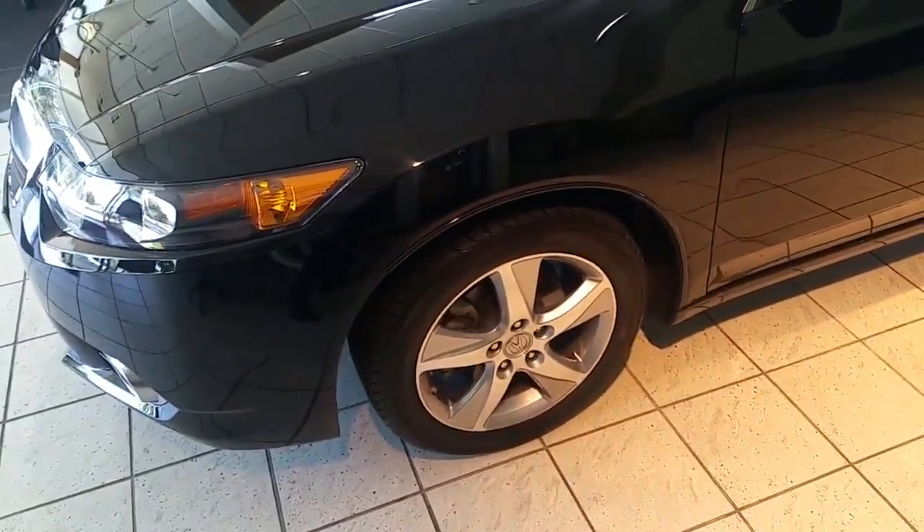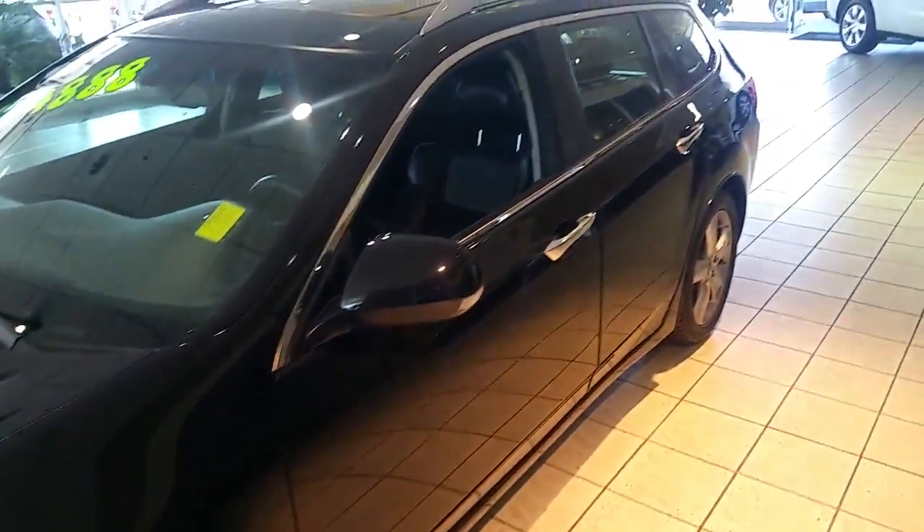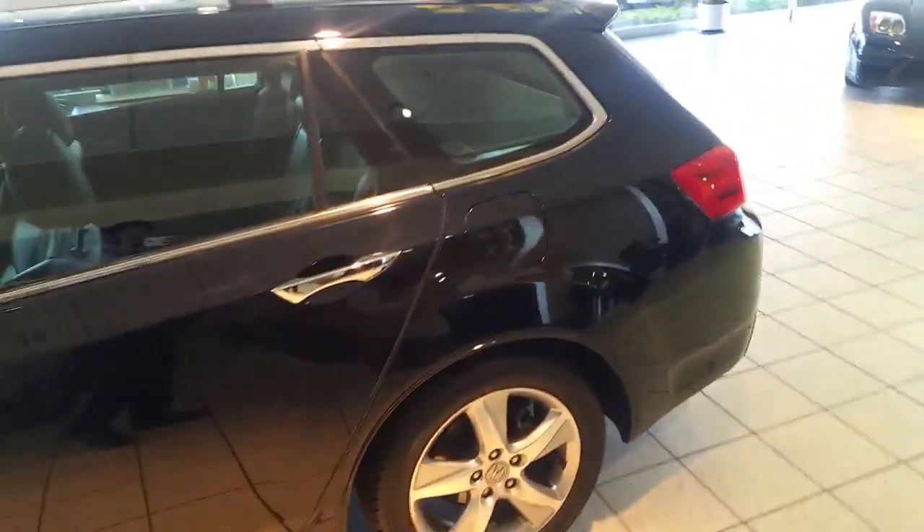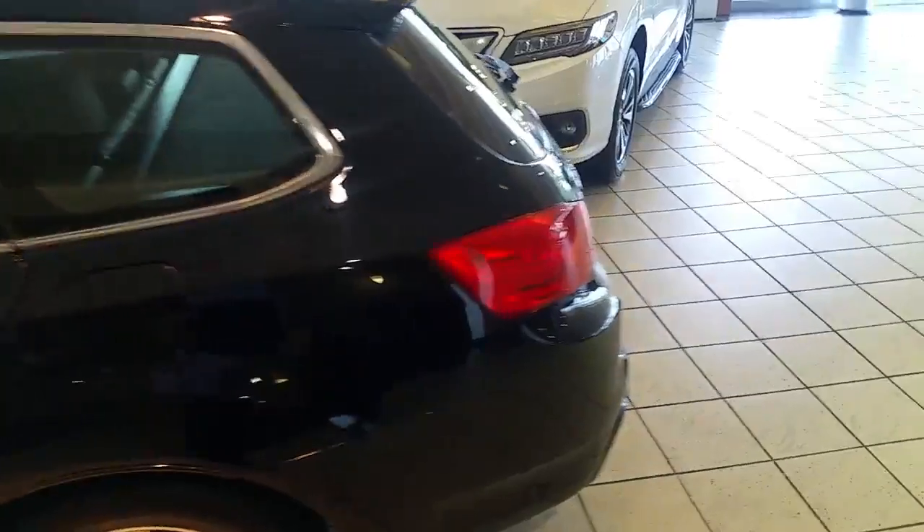Coming to the side, you'll notice the nice five-spoke 17-inch rims. One of the biggest perks of having a wagon is it is low to the ground, so it drives a lot more like a sedan than an SUV, but of course you get the cargo space of an SUV.